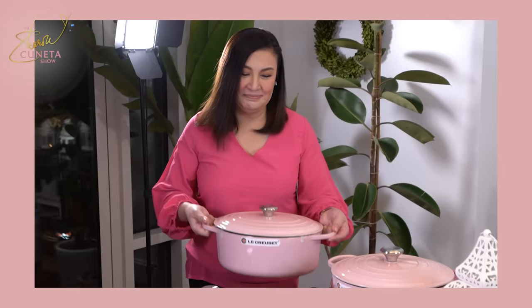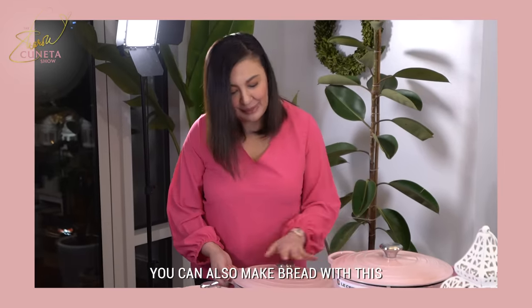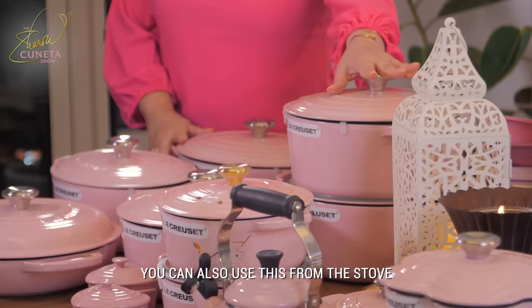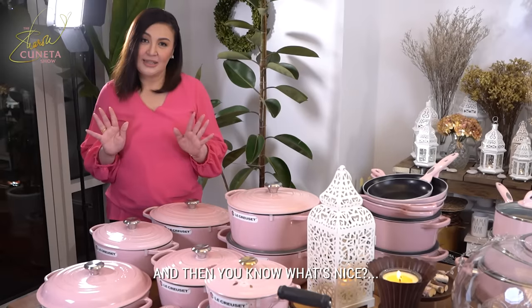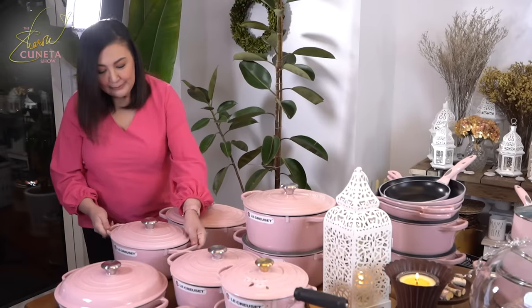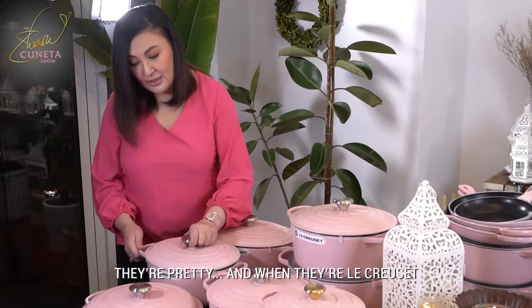Now, this is my Le Creuset collection. This is a French Dutch oven — pwede rin mag-tinapay dito, maggawa ng tinapay. When you use this, pwedeng sabaw, pwedeng whatever you want to put. But you can also use this from the stove and put it directly in the oven. What's nice is that it can go from oven to table, because they're pretty serving pieces also. Tatanggalin na lang yung takip — they're pretty, and when they're Le Creuset, they're especially pretty.